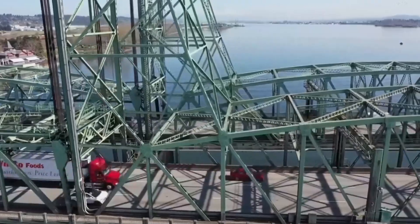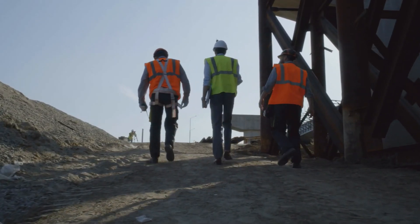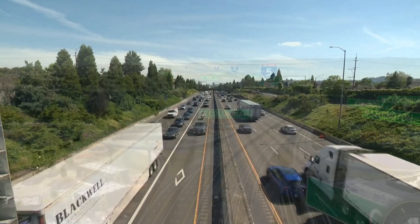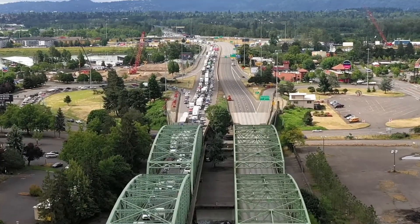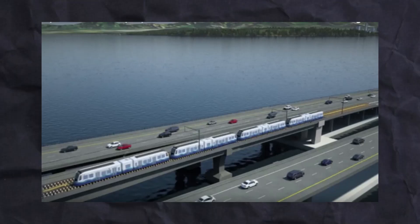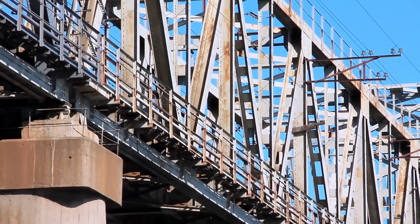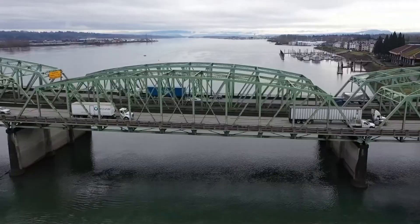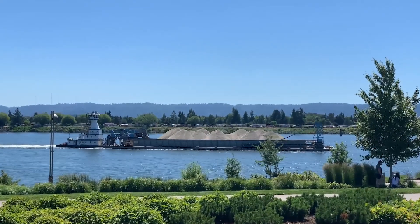Why does it cost $7.5 billion to replace this bridge? The answer lies in the scope and complexity of the project. Building a new bridge isn't just about slapping down some asphalt — the new structure needs to address the problems of the past while meeting the needs of the future. The new bridge will be significantly taller and wider to accommodate more vehicles, cyclists, and pedestrians, and it will eliminate the lift span, reducing traffic disruptions. The project also includes plans for a light rail line — a hot topic of debate. Supporters say the rail will ease congestion and provide a green alternative to driving, but opponents argue it's too expensive and unnecessary. Additionally, any project on the Columbia River must meet strict environmental rules to protect wildlife and water quality, meaning more time, more permits, and more money.